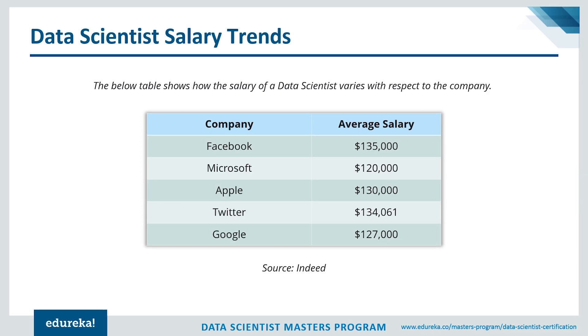Looking at how data scientist salary varies by company: Facebook pays around $135,000 on average, Microsoft around $120,000, Apple around $130,000, and Twitter around $134,000. Your salary will depend on your skill set, your level of experience, and the number of projects you've done in data science — it really depends on all the work you've put into becoming a successful data scientist.